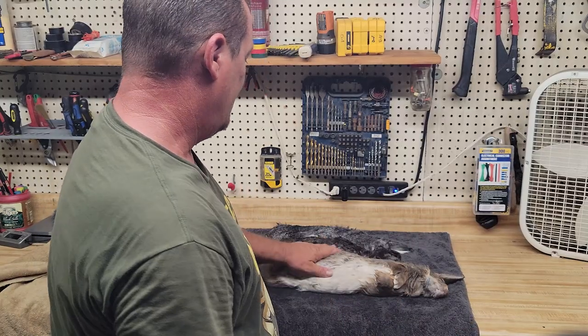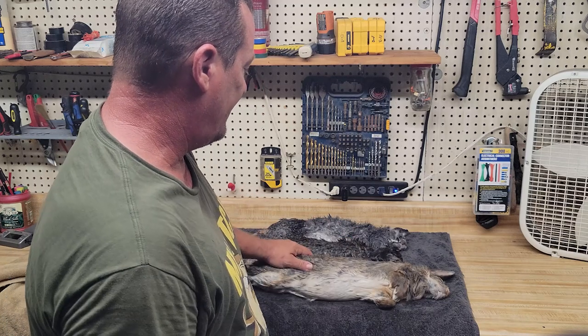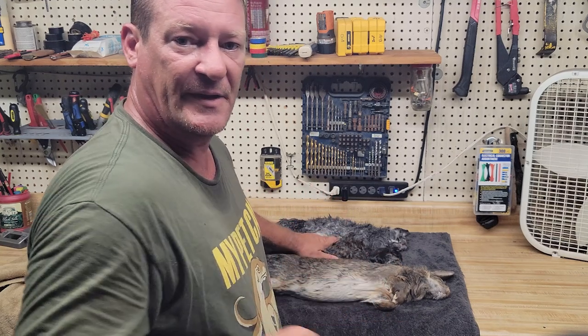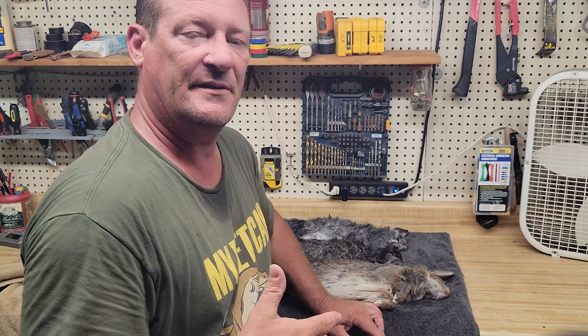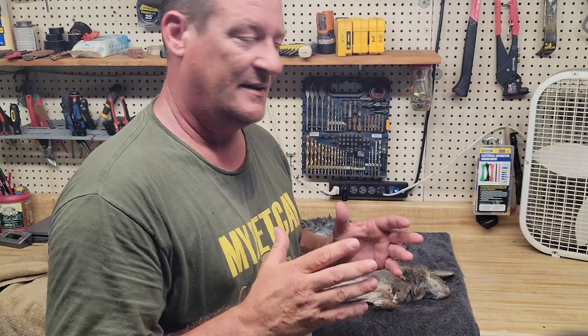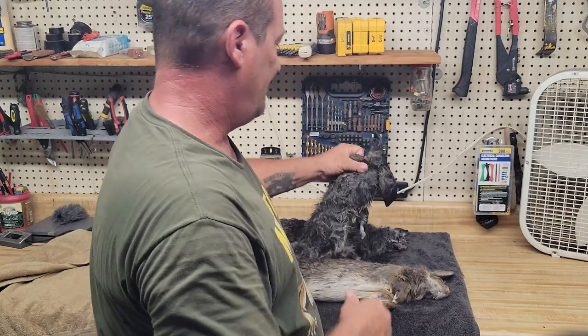I've got three rabbits set out for the big guys - they've all been thawed and warmed, sitting in a towel drying off, between four and six pounds. They're going to my two big retics and my berm. I want to show you something because I see a lot of people talking about doing live feeding of rabbits. If you're squeamish about euthanizing a prey item before tossing it in to your animal, rabbits are about as easy as it gets.